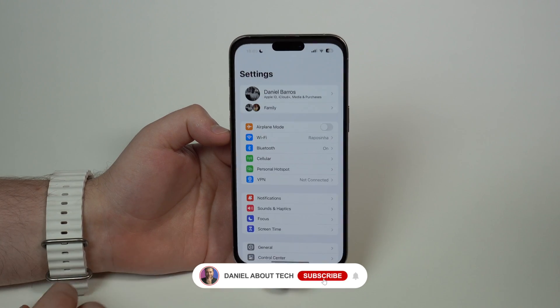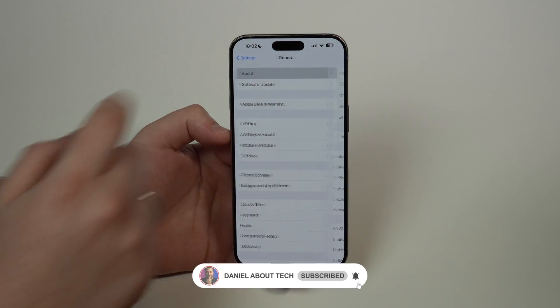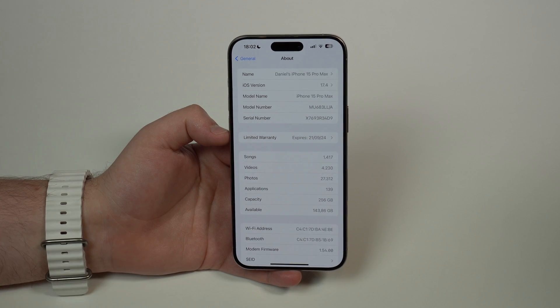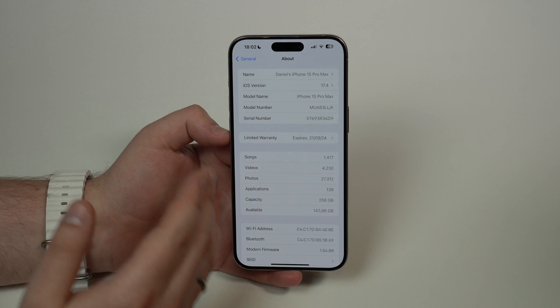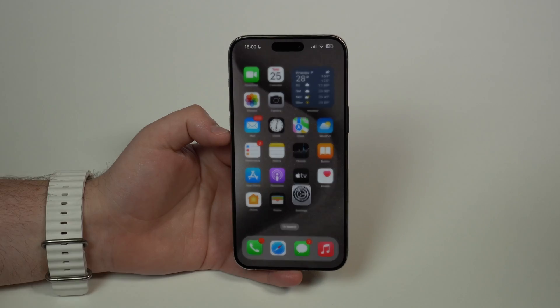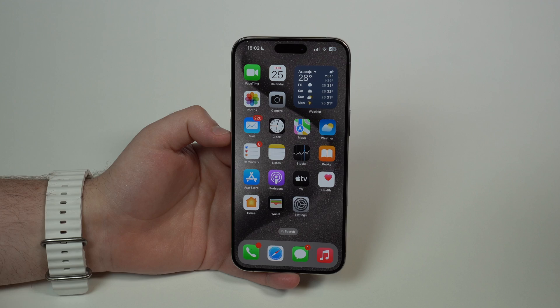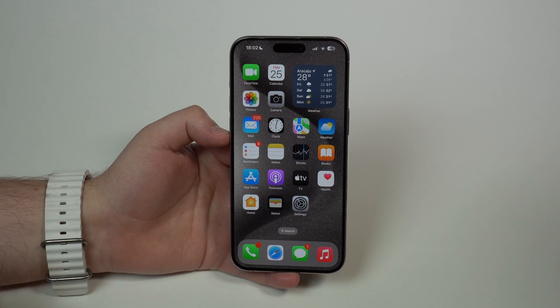How is it going, everybody? You're watching The Naval Tech, and Apple has just released iOS 17.4 Beta 1. In this video, I'm going to tell you everything you need to know about this very first version of iOS 17.4.